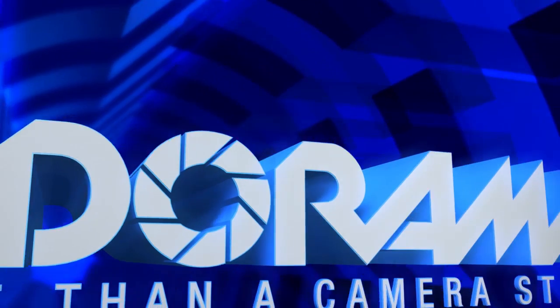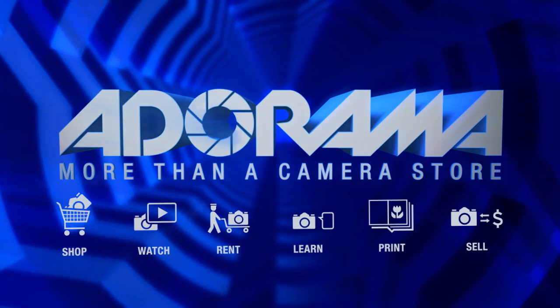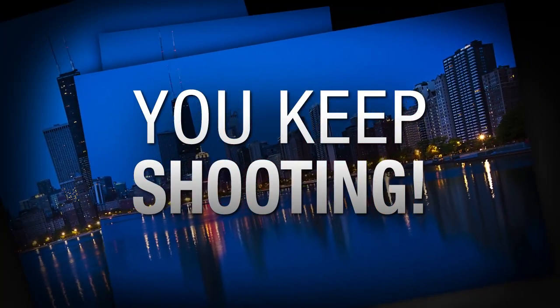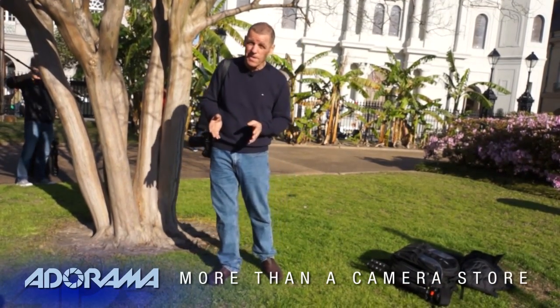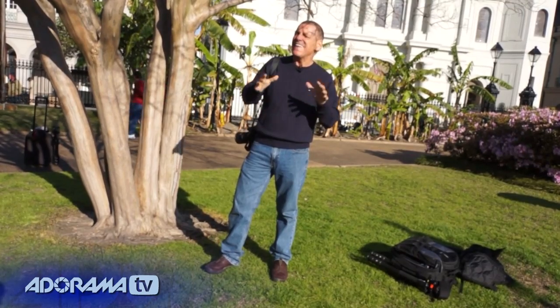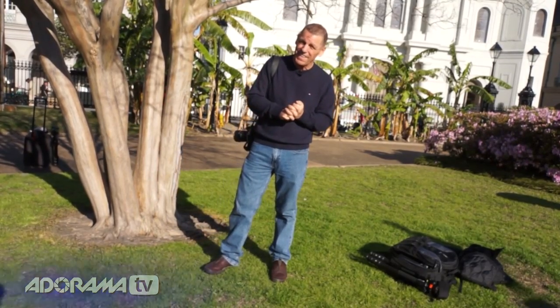Customer service was and still is king at Adorama, where I buy all of my photographic equipment. Adorama TV presents You Keep Shooting with Bryan Peterson, where you'll learn unique and creative techniques that will elevate your photography skills. Here's your host, Bryan Peterson. I'm Bryan Peterson and you are watching Adorama TV.